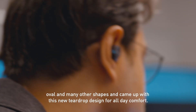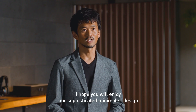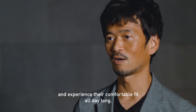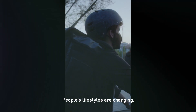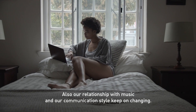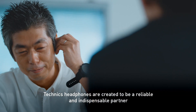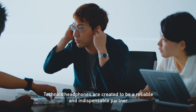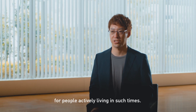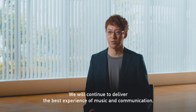We came up with a new tiered design for all-day comfort. I hope you'll enjoy our sophisticated and minimalist design, and experience their comfortable fit all day long. People's lifestyles are changing, and our relationship with music and our communication style keep on changing. Technics headphones are created to be a reliable and indispensable partner for people actively living in such times. We will continue to deliver the best experience of music and communication.